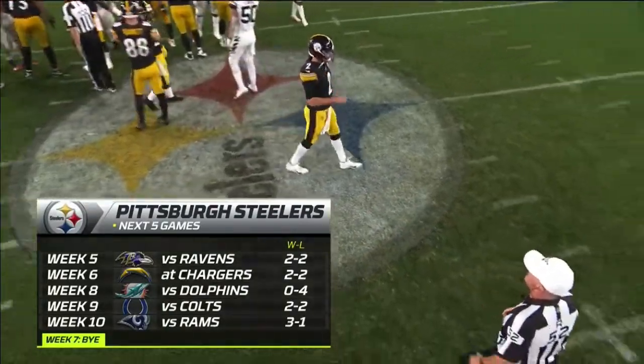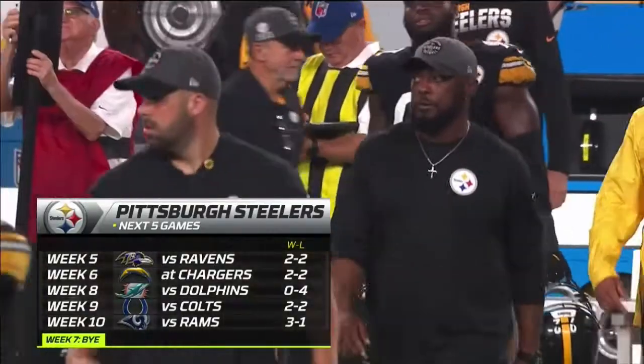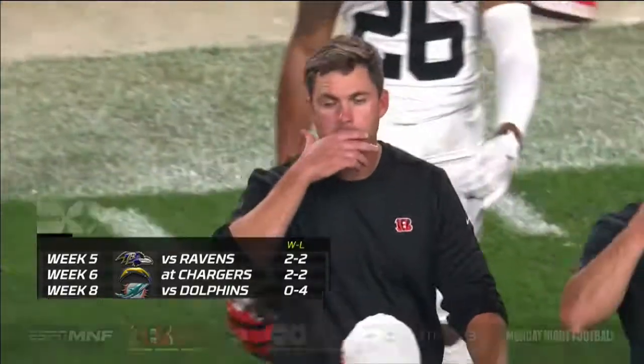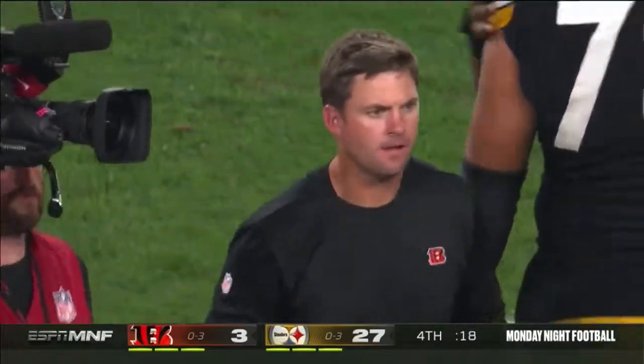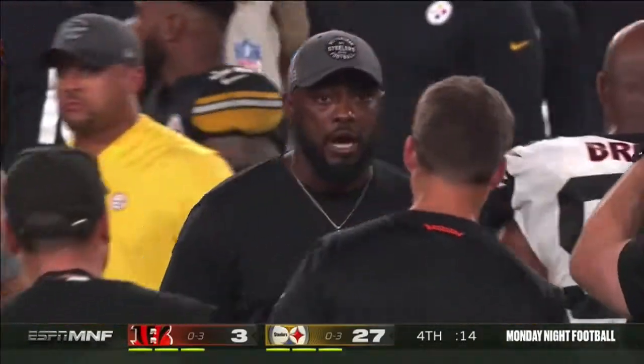Now you get the AFC North — you get this one, and now you've got the Ravens coming up. Things got really muddled up with all the 2-2 teams throughout the league. Only a game behind — you go from 0-3 and you're struggling to saying, hey, we're right back in this thing now. It's early. They've got to feel pretty good, just a game behind.